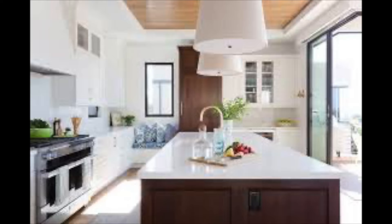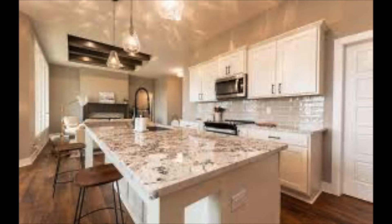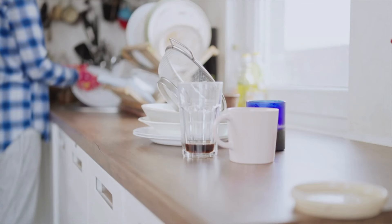The number one con of having the sink in the island is it's in the way. It's interrupting this giant beautiful plane where you can spread out and entertain and there's nothing in the way.